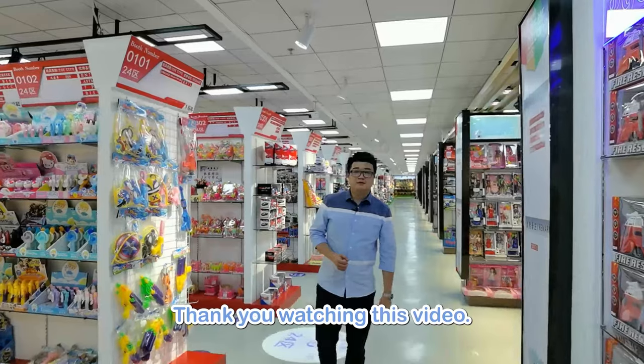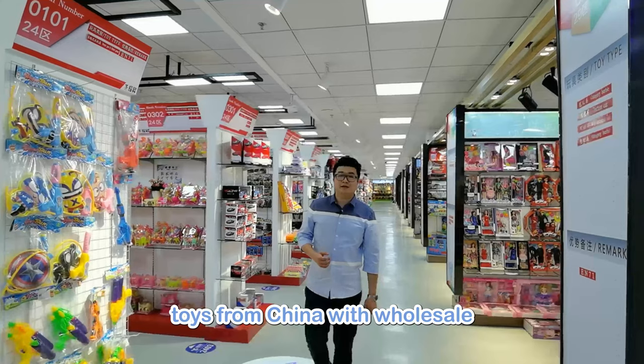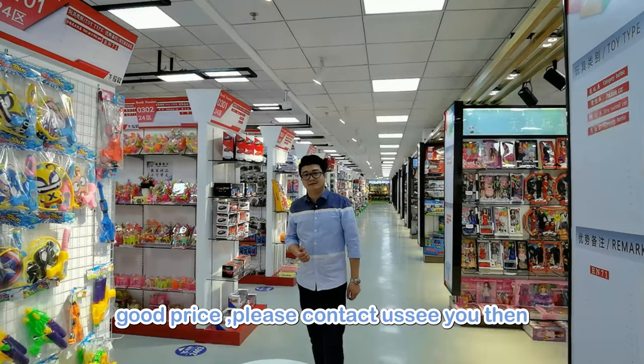Okay, thank you for watching this video. If you are interested in ordering toys from China at wholesale prices, please contact us. See you then, bye!